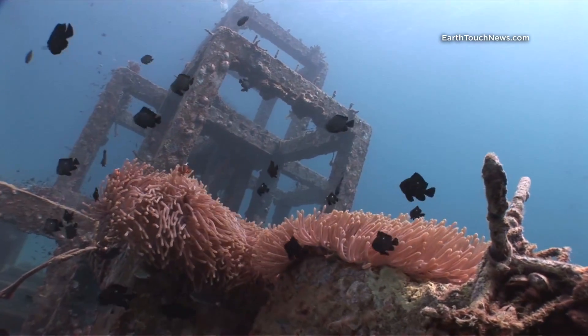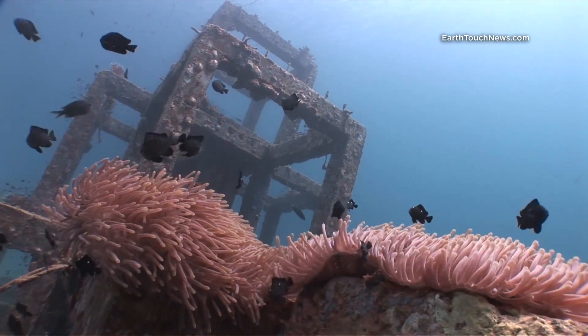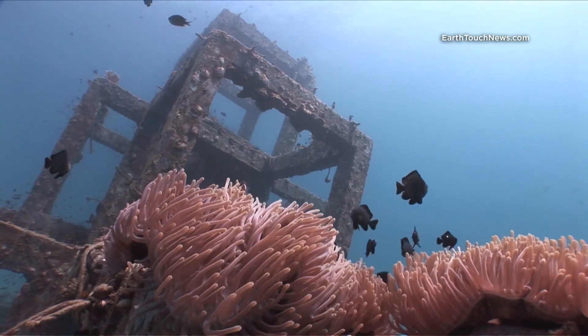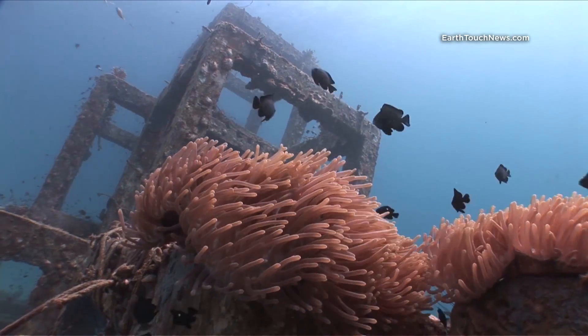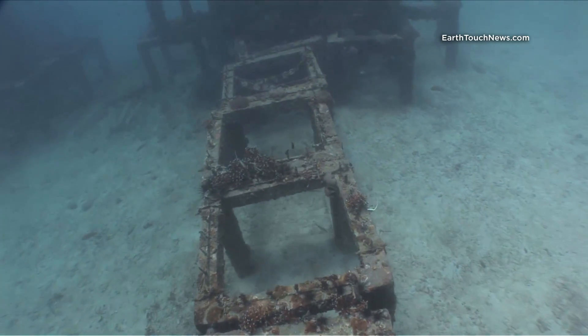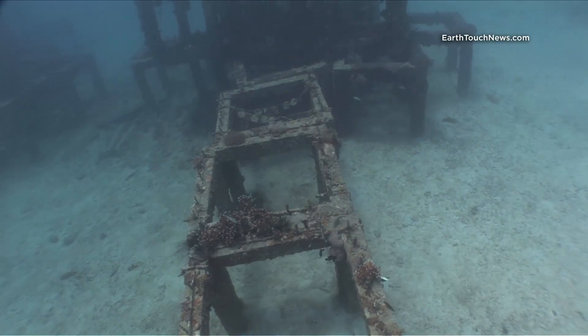There are a few anemones growing on the pyramids, and this anemone is home to a western clownfish — or a family of western clownfish, otherwise known as Nemos. Here I'm moving from the first pyramid over to the second one.